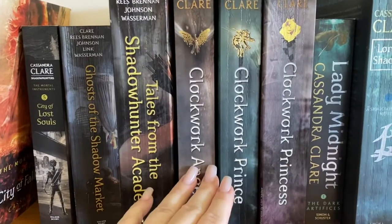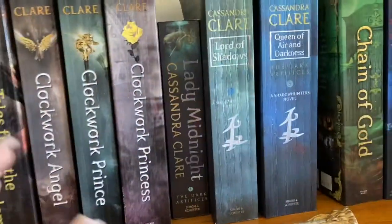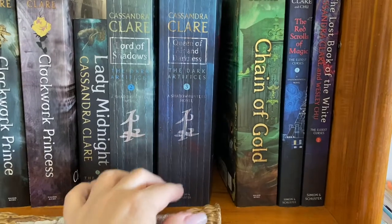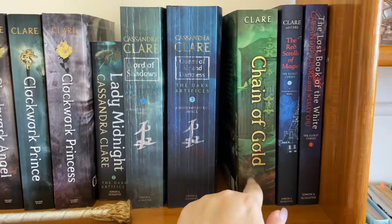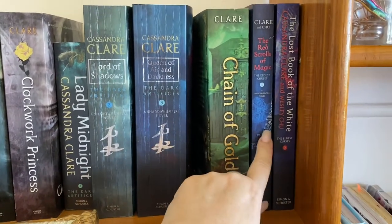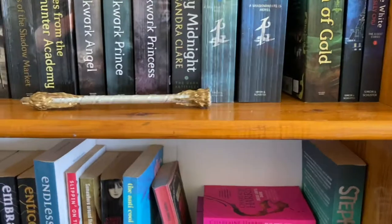I do have the full Clockwork series — the Infernal Devices. I only got Clockwork Princess the other day, so I'm very happy about that. I have all three of the Dark Artifices. Chain of Gold — I've got some exciting stuff happening with Chain of Iron, which is getting released on the 2nd of March. So keep an eye out for a video on that one, people. And of course we have our Eldest Curses — there's still one more to get in that, which hasn't been released yet.